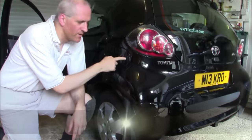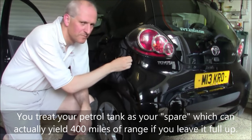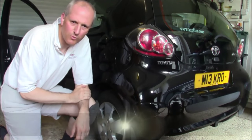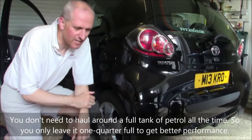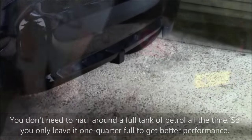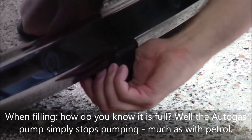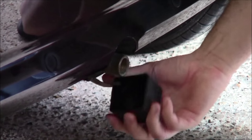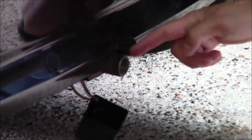Our LPG tank is in the spare wheel well. So how do we fill it up? Here's the regular petrol filler cap on a Toyota Yaris — that's all completely as normal. You fill that up about once every four months. What's really interesting is what's down there — this is the filler cap for LPG. This is actually a protective cover, and you pull that off — it's held on, I can drop it there.